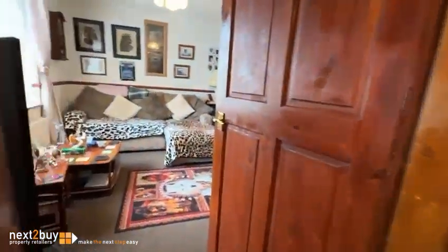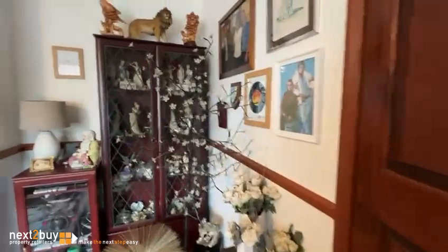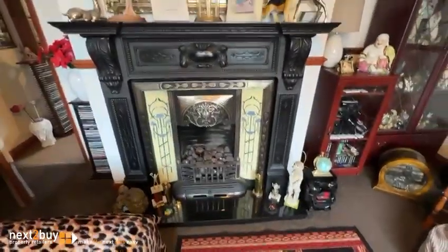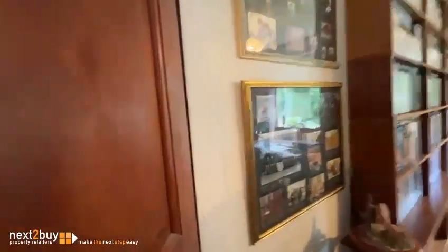And I'm going to take you left to the lounge. We've got a beautiful fireplace here — really nice.